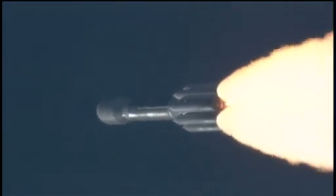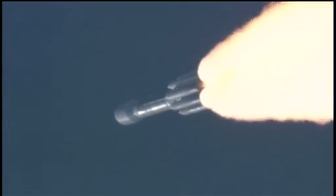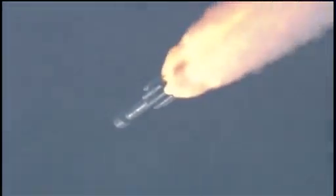Coming up on the one-minute mark. Mark, one minute into the flight. Standing by for solid motor burnout, about 10 seconds from now. Pressure decreasing on the solids. Standing by for burnout. And we have burnout.